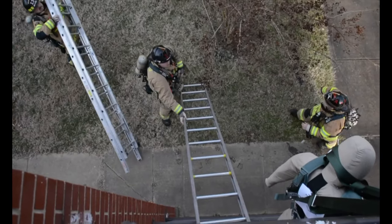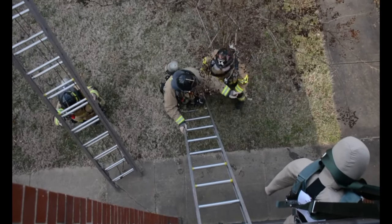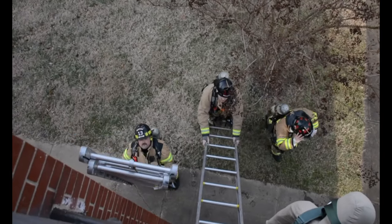Today's exercise simulated a downed aircraft into a building on the installation with multiple victims and fatalities, including one that self-ejected from the aircraft prior to the crash. You normally don't get the opportunity to practice live fire training on the installation, let alone involving a building.